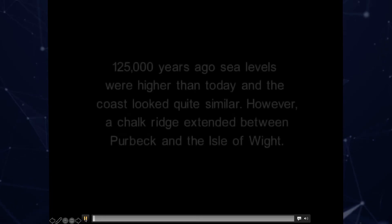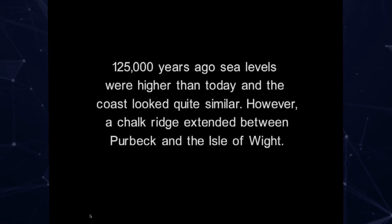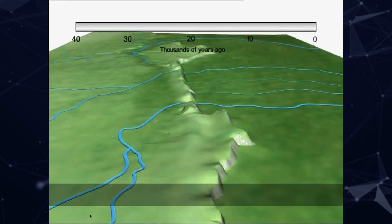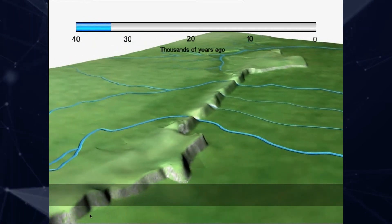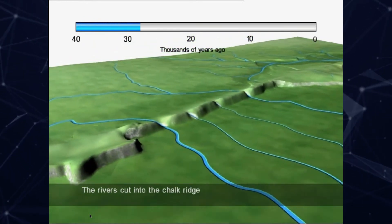Starting with the long-term context: after the last interglacial 120,000 years ago, we had an ice age where sea levels dropped to about 130–140 meters below present. It was very cold and there was no one in the UK at that time.